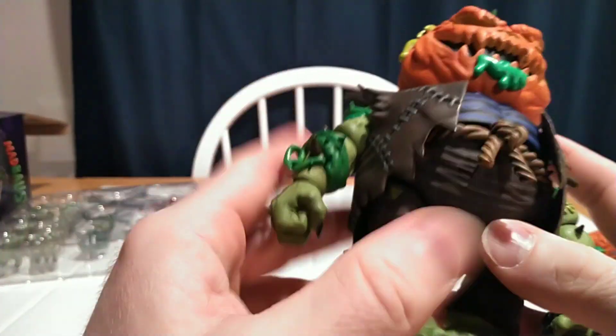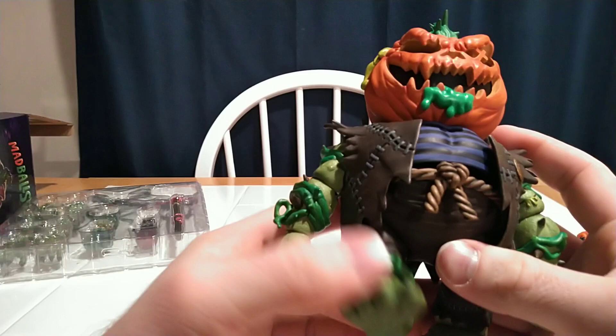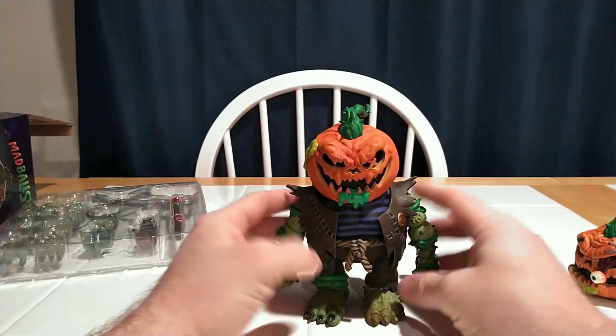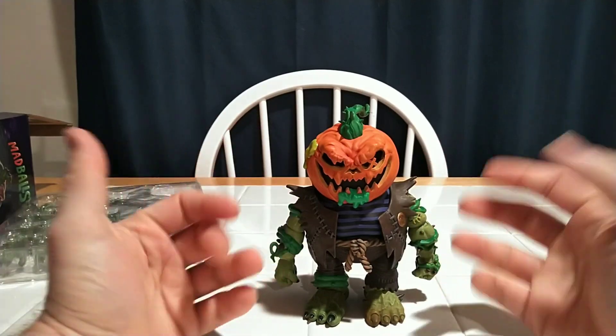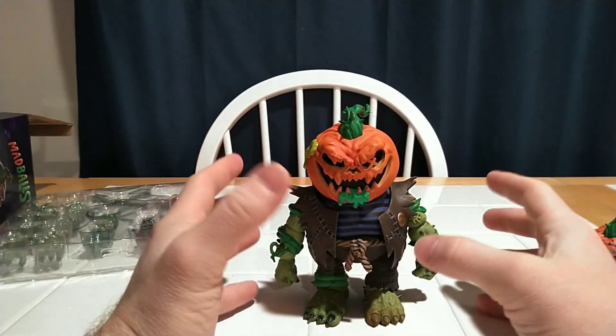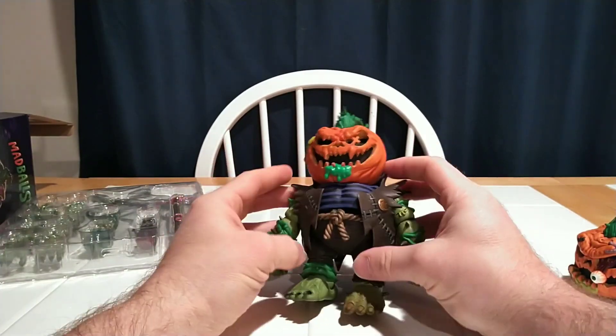This sculpt is just sick. The paint apps are sick — I'm just enamored. I love the little smiley face pin. There's a little loose leg there; these are fully modular figures, so from head to toe you should be able to pop him apart and swap parts with other Madball figures. I don't even know where to start, so let's start with the articulation.